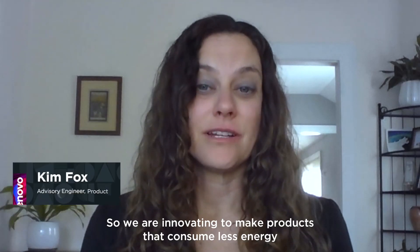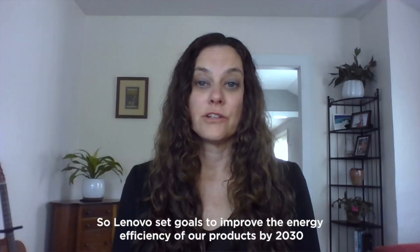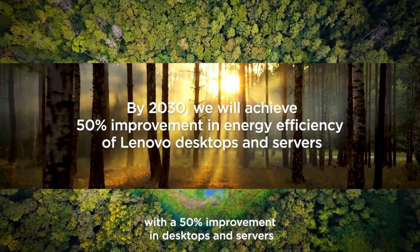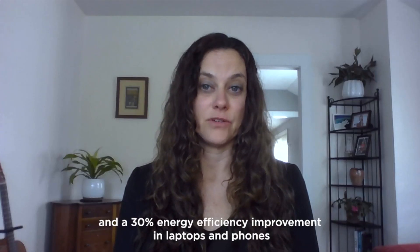We're innovating to make products that consume less energy during the manufacturing process as well as during their use. Lenovo has set goals to improve the energy efficiency of our products by 2030, with a 50% improvement in desktops and servers and a 30% energy efficiency improvement in laptops and phones.